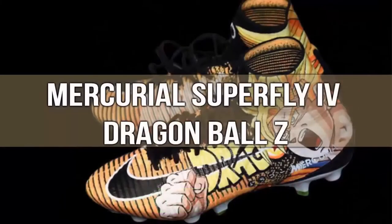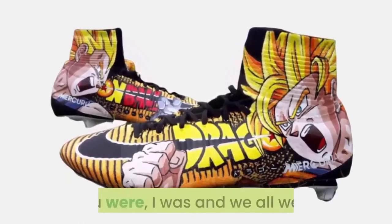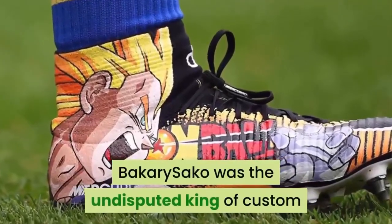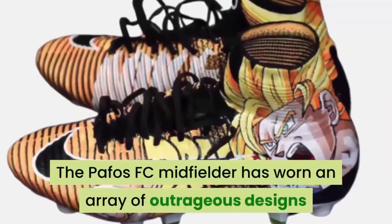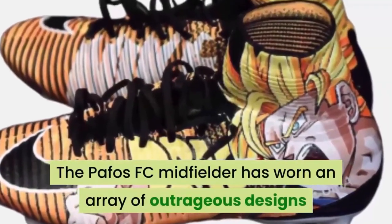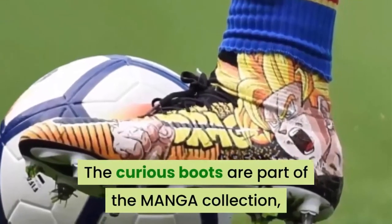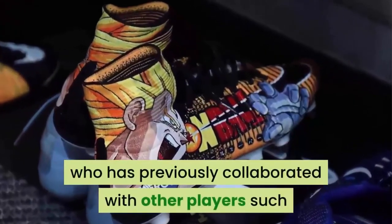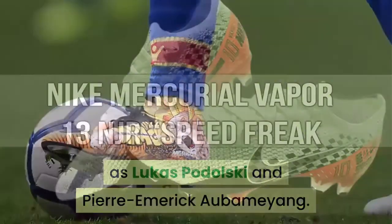Number 14: Mercurial Superfly 4 Dragon Ball Z. You must admit it — you were a Dragon Ball Z fan. Bakary Sagna was the undisputed king of custom football boots in his time in England. The Paphos FC midfielder has worn an array of outrageous designs since his arrival in England in 2012. The curious boots are part of the manga collection, designed by Pierre Navarro, who has previously collaborated with other players such as Lucas Podolski and Pierre-Emerick Aubameyang.